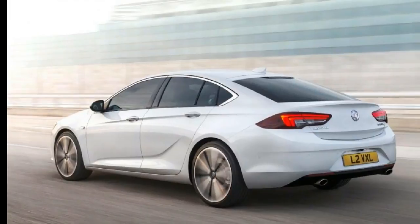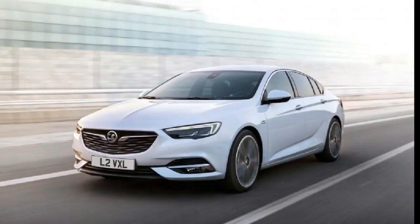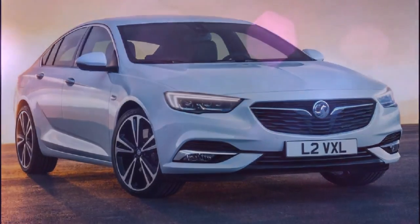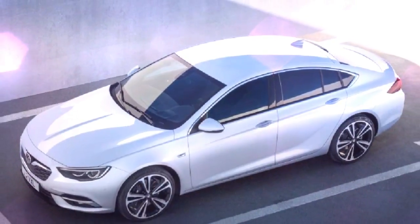As with the outgoing Vauxhall Insignia, the new Insignia Grand Sport has a bewildering range of trim levels. These include Design, Design Nav, SRi, SRi Nav, SRi VX Line Nav, Tech Line Nav, and Elite Nav.